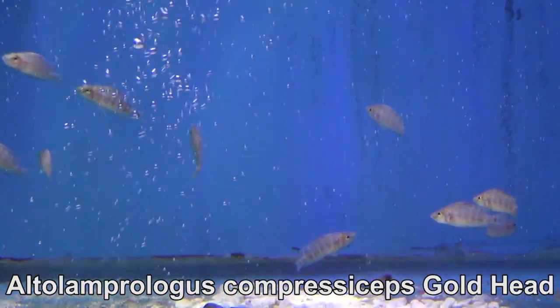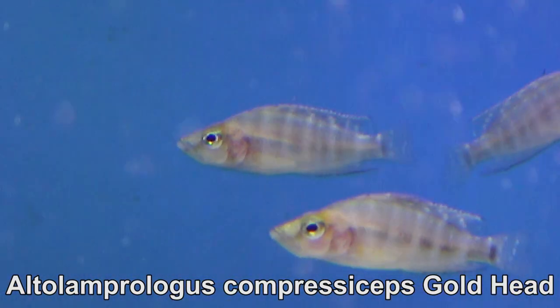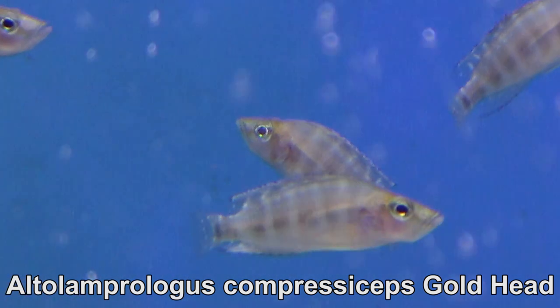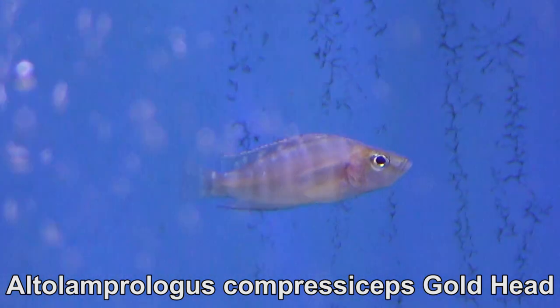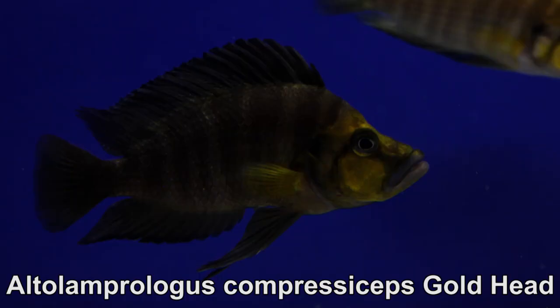I also got some Altolamprologus — these are Compressorceps golden head. If you want to know the difference between Calvus and Compressorceps, I have a great video on the subject; I did a lot of research on this. These little guys are starting to show some yellow in their face, and when they grow up, they will be chocolate brown with a golden face.